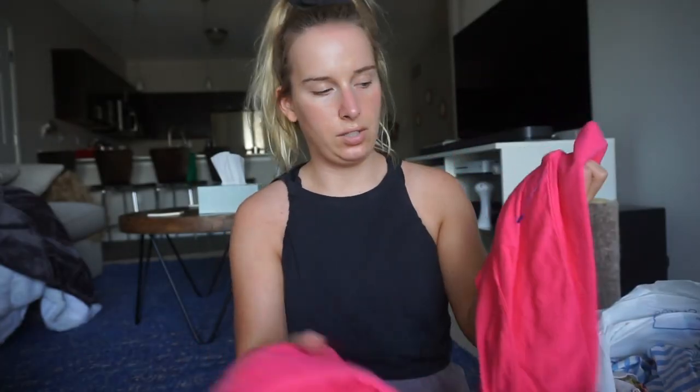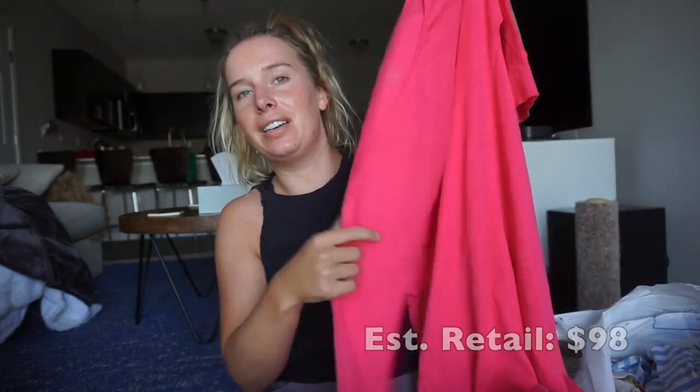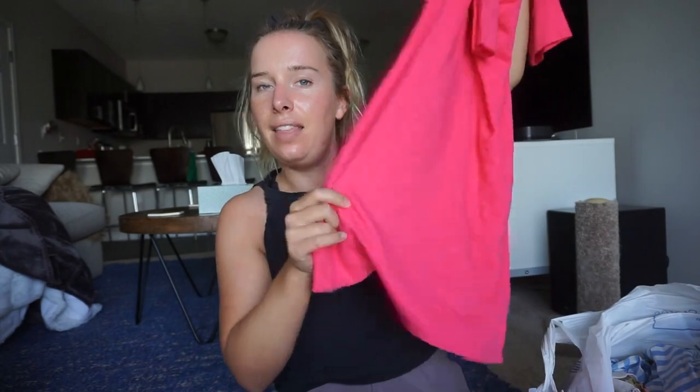I got a Lilly Pulitzer dress in a size extra small, which is not gonna fit me so I won't be putting it on. It's a really basic cotton dress you can wear casually or to the pool. I'll probably put that on Poshmark. Dresses were about six dollars.